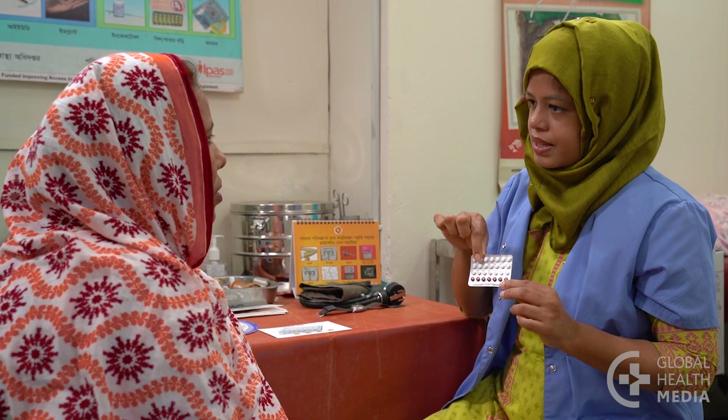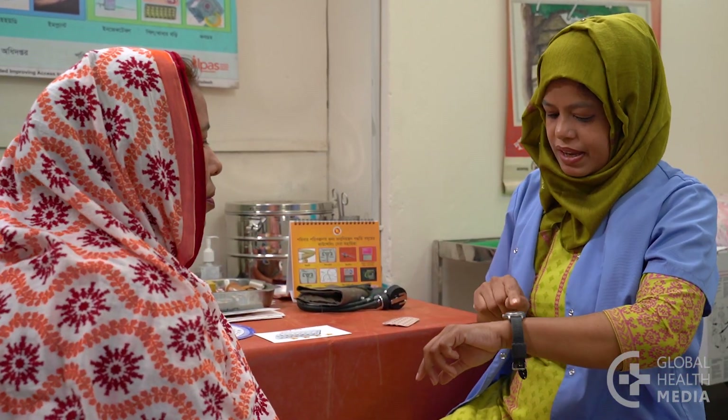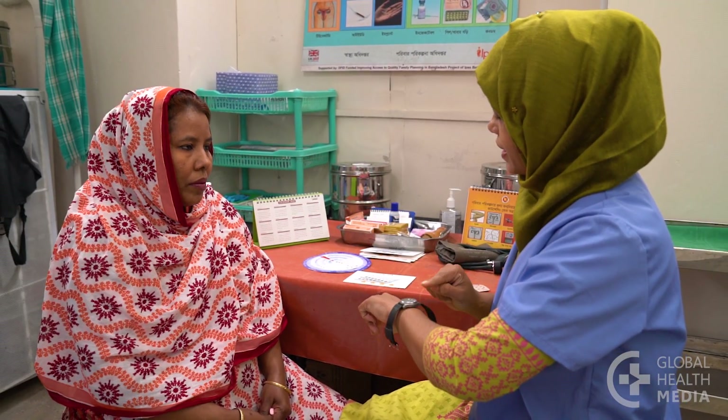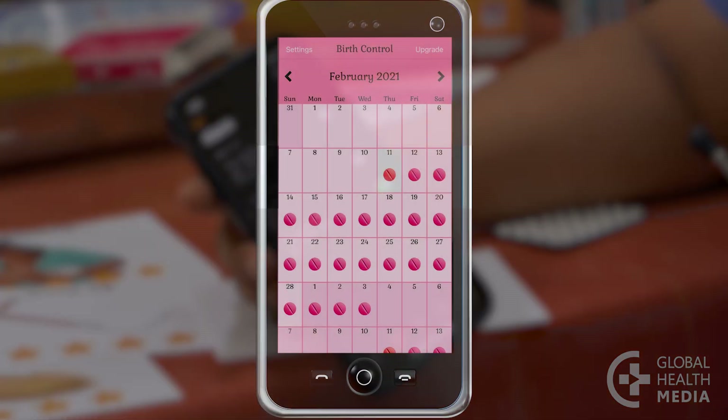It is important to understand that you need to take one pill each day whether you have sex or not. It may help you remember to take the pill if you take it at the same time of day. You can link it with a daily activity, set a reminder on your phone, or use an app.